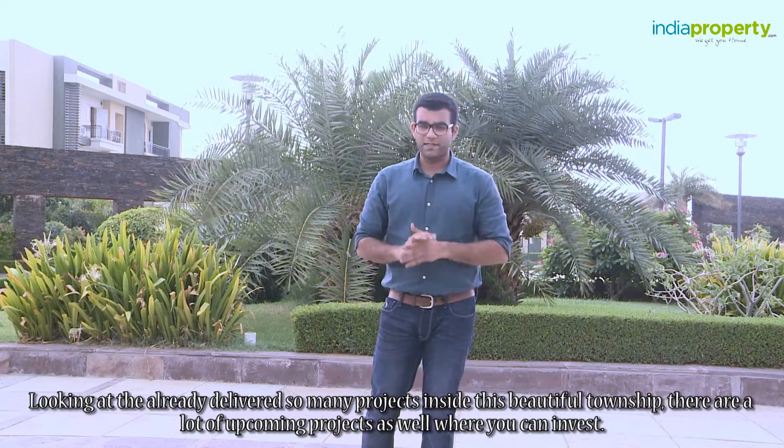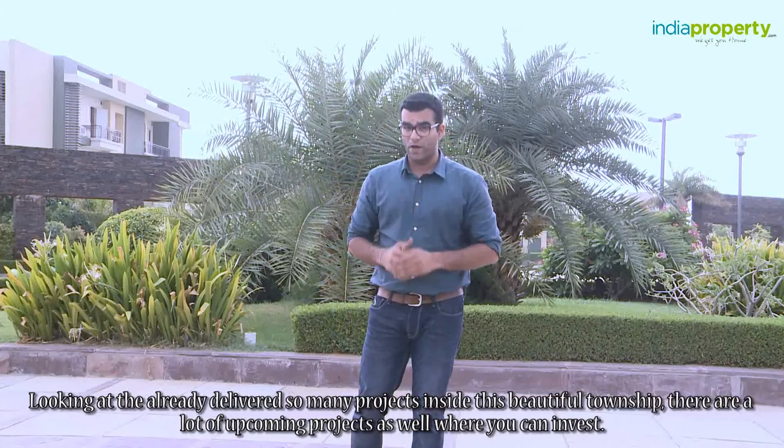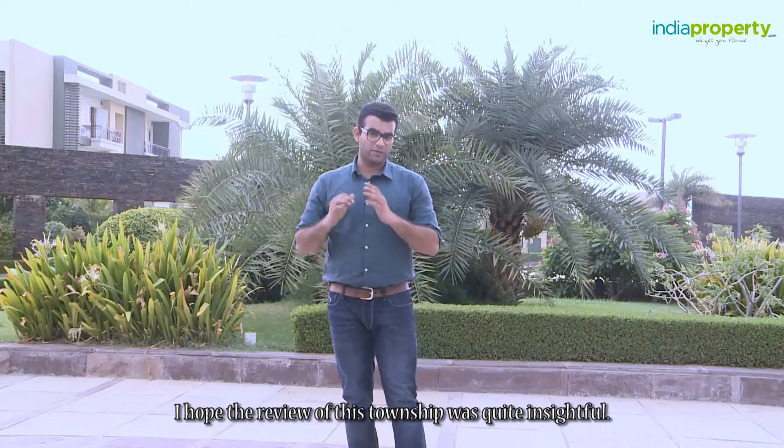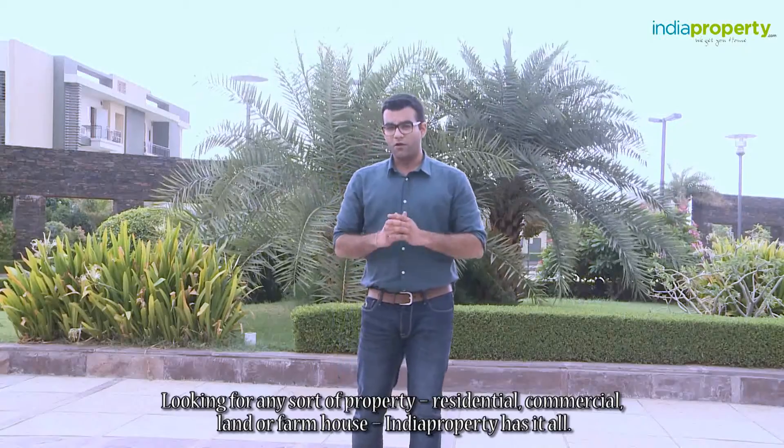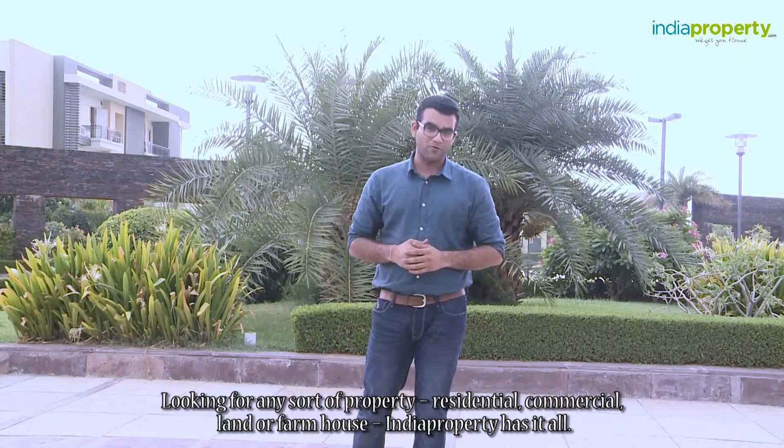Looking at the already delivered projects inside this beautiful township and the many upcoming projects, there are a lot of investment opportunities here. I hope the review of this township was quite insightful. Looking for any sort of property — residential, commercial, land, or farmhouse — indiaproperty.com has it all. For more details, visit indiaproperty.com.